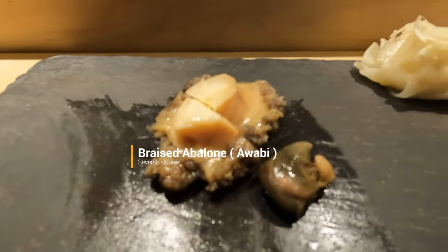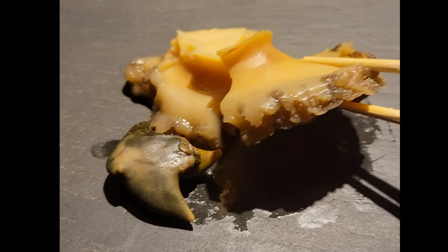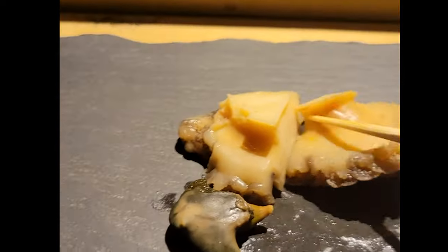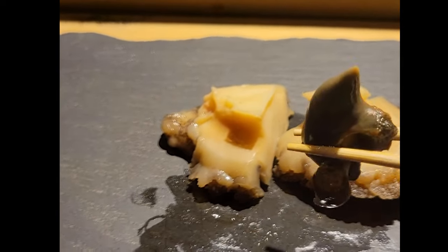The abalone was one of Michael's favorite dishes — so much so that he still talks about it. The abalone meat was braised to perfection and was very easy to eat, as sometimes it can be really tough and chewy. It was served alongside its liver, and I was not a big fan of it because I just don't like liver in general, but this one was especially funky.